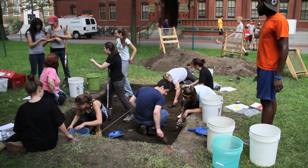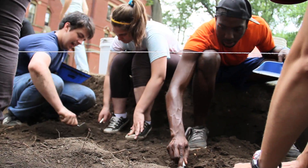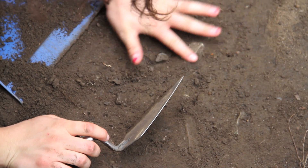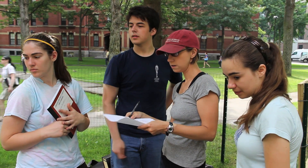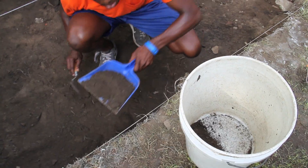We dig down in layers to look at the soil and record what's happening at each layer. Think of it like a layer of cake — if you start at the top and go down, each layer tells a different story. Each layer has different artifacts that are recovered and has different information.